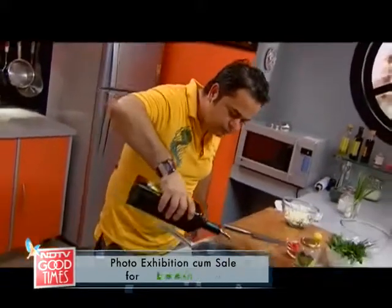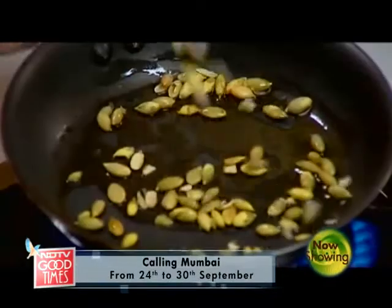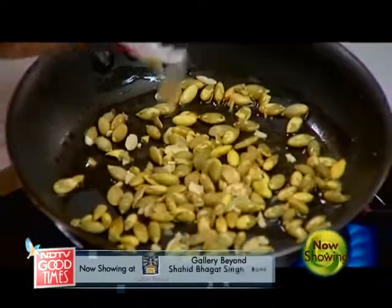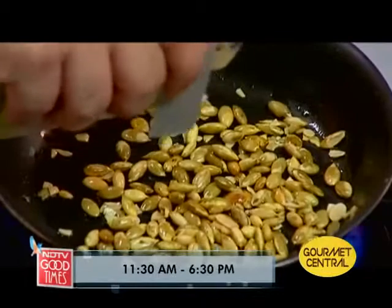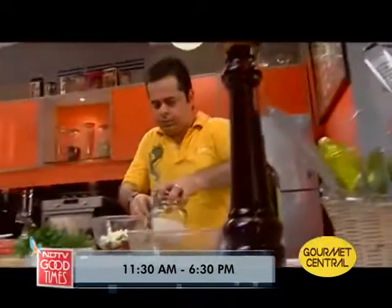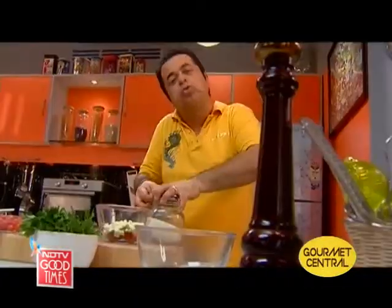I'm going to put a touch of olive oil. I have some pumpkin seeds here which I just bought. Chaat masala is ready made — we get some lovely chaat masala. And just a pinch of sugar. So it's sweet and chaat pata — khatta aur thoda sa meetha.